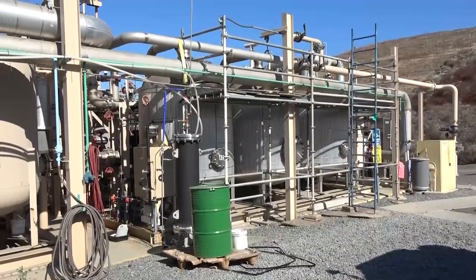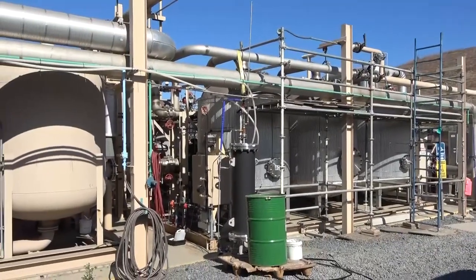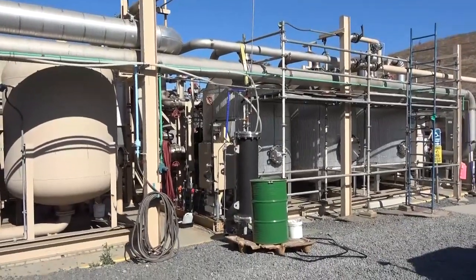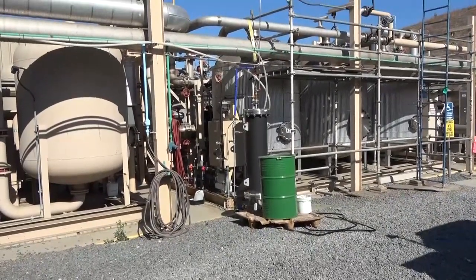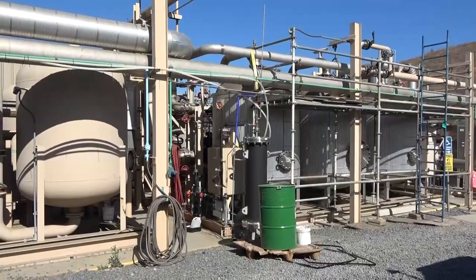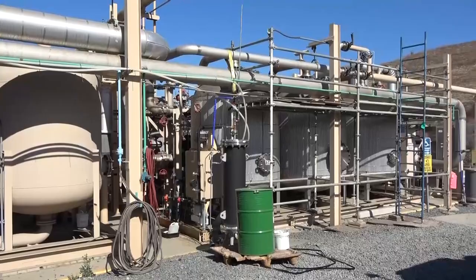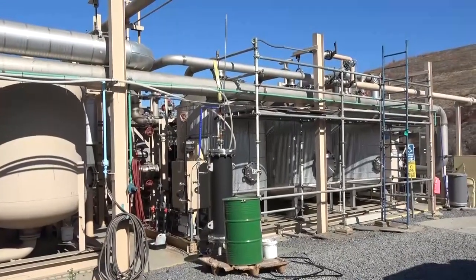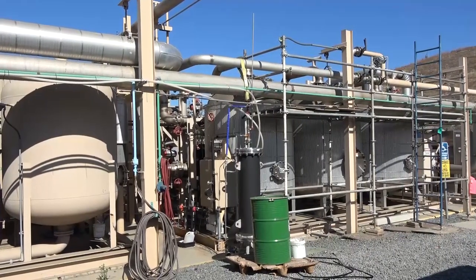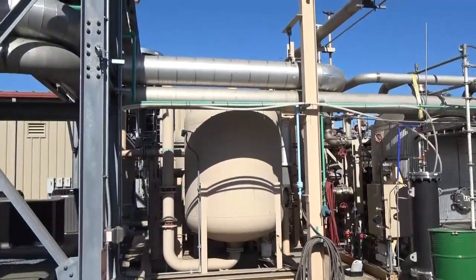Now we go to the siloxane removal system. This large set of six tanks is for siloxane removal. Siloxane is various silica compounds that create significant problems within gas turbines, essentially acting like a fine powder that damages the turbine. These tanks pull the siloxane out of the landfill gas, removing the majority of it.